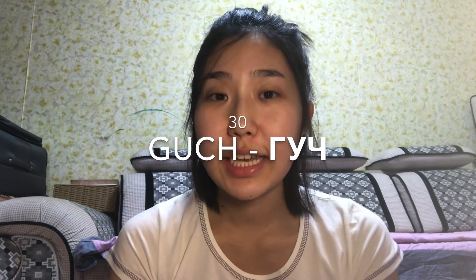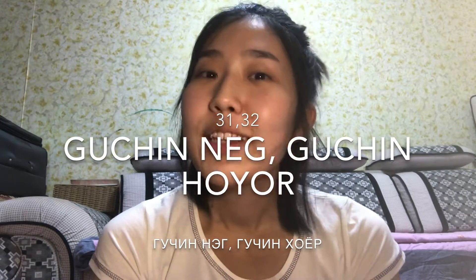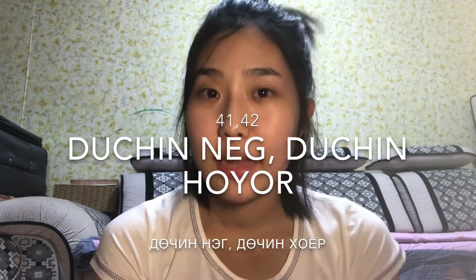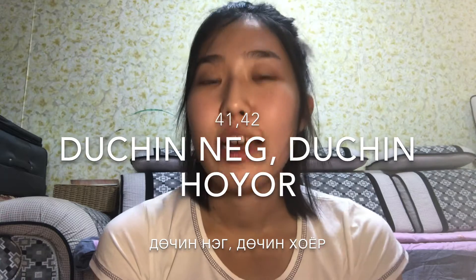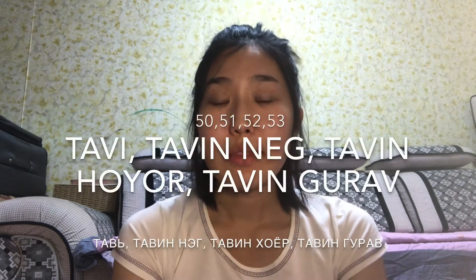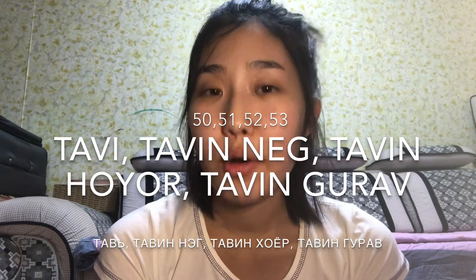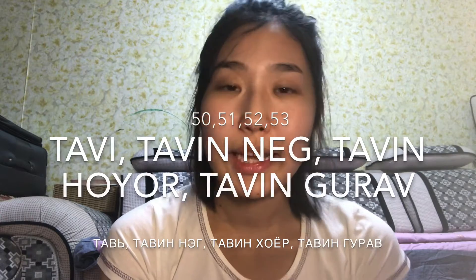Thirty is 'gotch,' and you add the suffix 'ng,' so it becomes gotchngnik, gotchnghoir, and so on. Forty is 'duch,' and it follows the same pattern: gotchngnik, gotchnghoir, until forty-nine. And fifty is 'thaw,' which becomes thawngnik, thawnghoir, thawnggoro — like that.